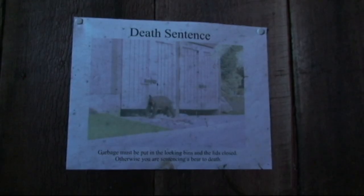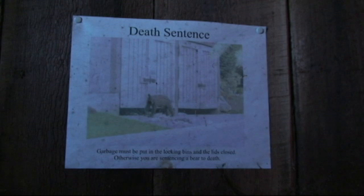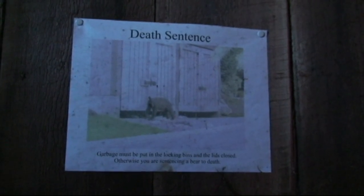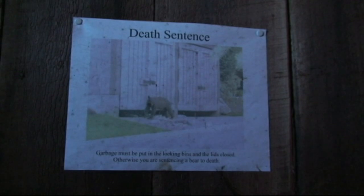This property has a bit of a history. This is the old garbage shed before it was bear-proofed, and there's actually a bear in that picture just outside of the garbage shed.